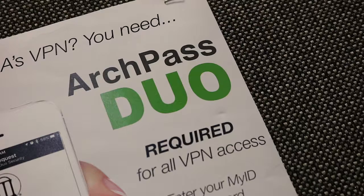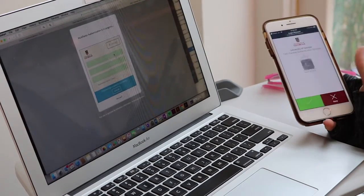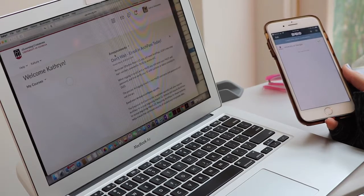So I definitely thought it was going to be a lot more annoying than it is. It's called ArchPass, UGA's phone-enabled, two-step login system powered by the app Duo. Now being protected comes in two layers.